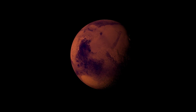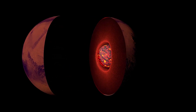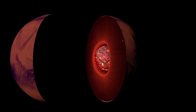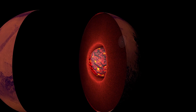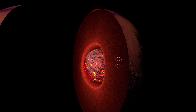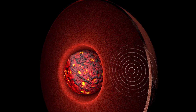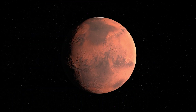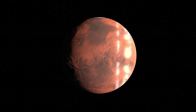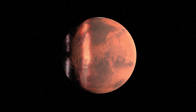SEIS est réellement opérationnel depuis le mois de mars, et il a détecté dès le mois d'avril ses premiers séismes. Depuis, près de 25 ont été recensés. Certains, de magnitude 2, ont parcouru quelques centaines de kilomètres. Le plus intense enregistré jusqu'ici est de magnitude 3, et aurait parcouru près de 1600 kilomètres. Car plus la magnitude du séisme est importante, plus il parcourt de distance et traverse les couches internes de Mars. La trajectoire et la vitesse des différentes ondes sismiques, ainsi que leur comportement de réflexion et réfraction lorsqu'elles rencontrent différents matériaux, peuvent indiquer aux scientifiques la composition et la taille des différentes couches.